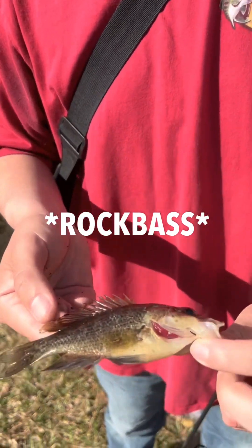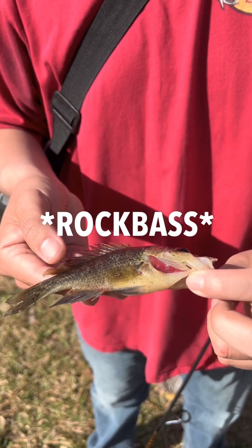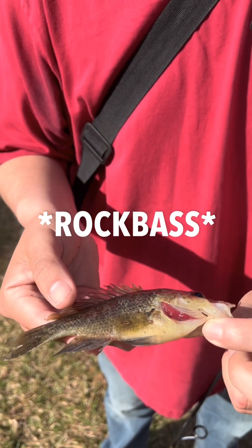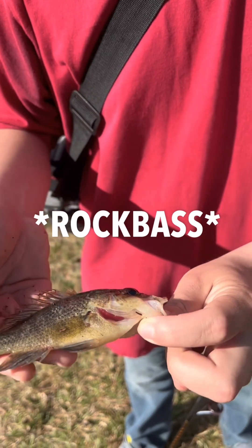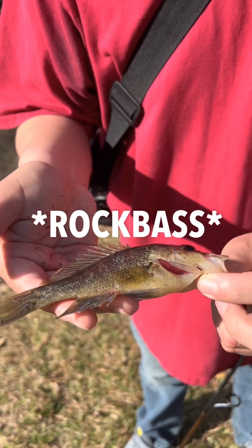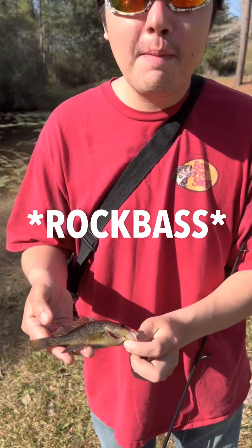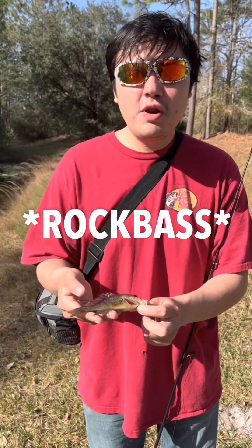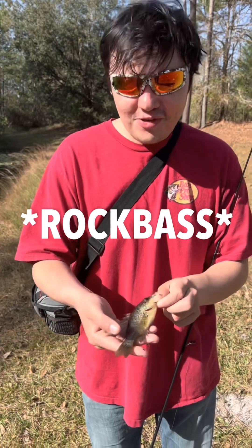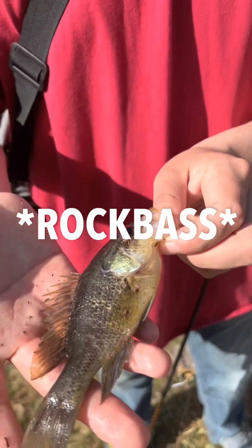I believe this is my first flyer, which is a crappie-bluegill hybrid. I could be wrong — it could be a rock bass — but I really think this is a flyer. Let me know in the comments if you guys have caught these before. This is my first time catching one as far as I'm aware. Really cool, another species to add to the list. Hope you guys enjoy.